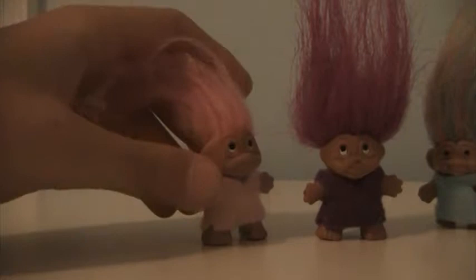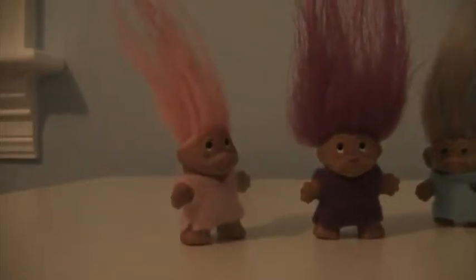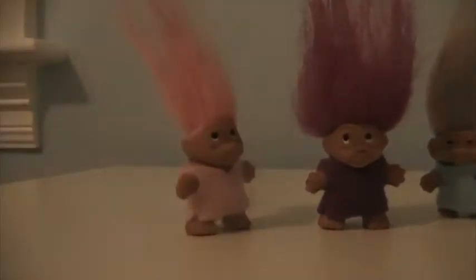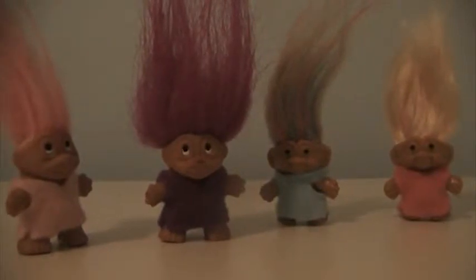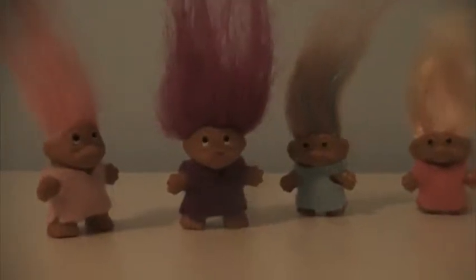They all have different personalities, so when you're buying them, you might accidentally get a repeat of one. That happens a lot. In total, I'm currently caring for 47 trolls, and I've cared for 792 trolls in my life.